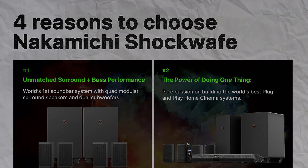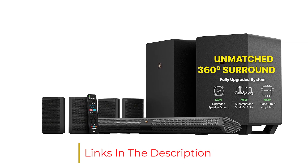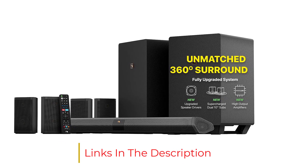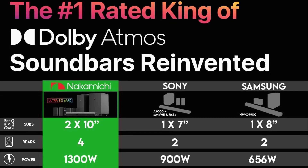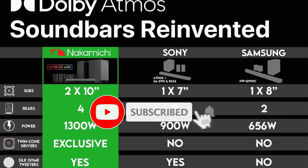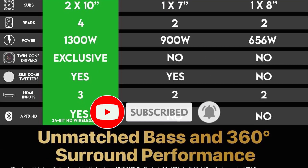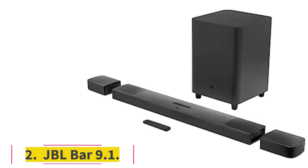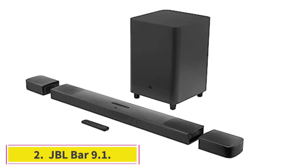The $1,899 MSRP Shockwave Ultra 9.2 eARC SSE MAX requires a lot of space, power outlets, and experimentation to find the right setup for the four surround speakers, but it rewards your effort with a powerful and lifelike cocoon of sound.